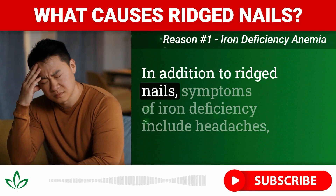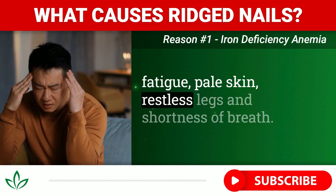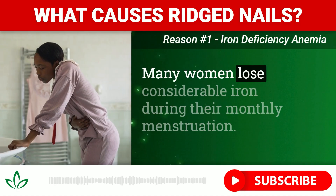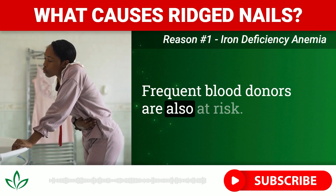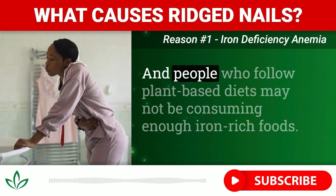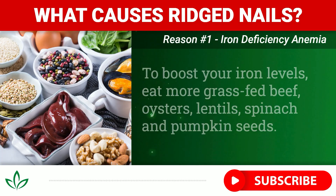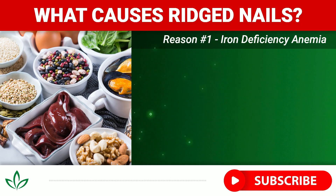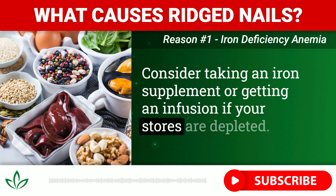In addition to ridged nails, symptoms of iron deficiency include headaches, fatigue, pale skin, restless legs, and shortness of breath. Many women lose considerable iron during their monthly menstruation. Frequent blood donors are also at risk, and people who follow plant-based diets may not be consuming enough iron-rich foods. To boost your iron levels, eat more grass-fed beef, oysters, lentils, spinach, and pumpkin seeds. Consider taking an iron supplement or getting an infusion if your stores are depleted.